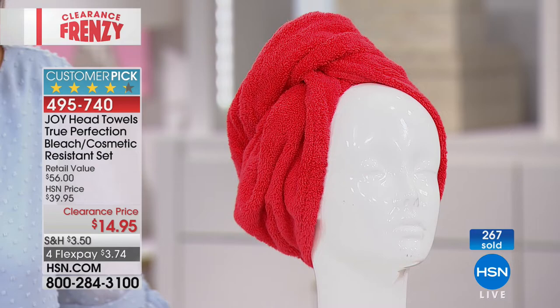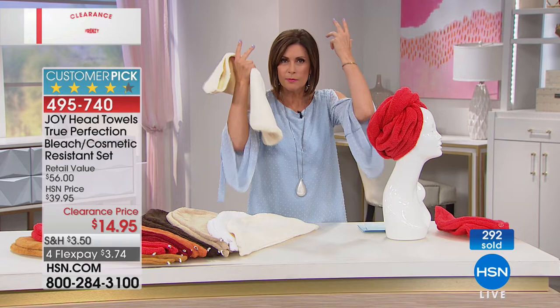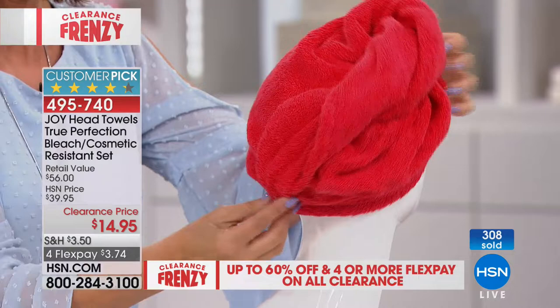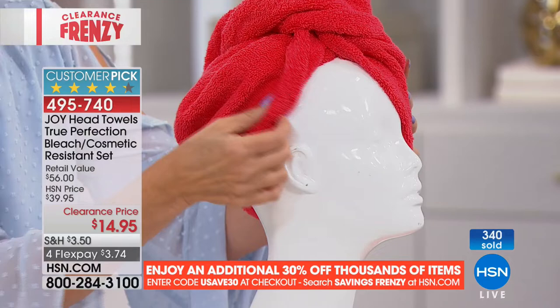This is incredibly lightweight, so it's not going to weigh you down. Even if you have a lot of hair, it's going to be balanced and you can keep it right where you want. There's a little button in the back — actually the front — but you can flip it around and use it either way. Simple technology, but something you're going to use every single day when you get out of the shower.